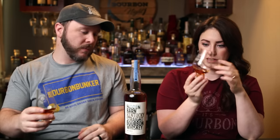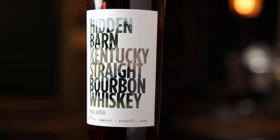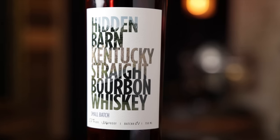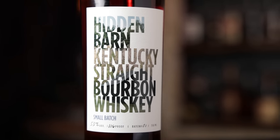This looks actually pretty dark. While we're letting it open up in the glass a little bit, we can tell you where the name comes from. I like this part — it's pretty cool. I do like the label; it's different without looking like it's trying to be different. So, a hidden barn — basically back when distilling was illegal...